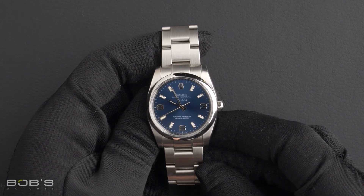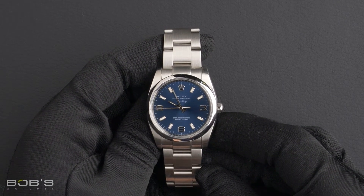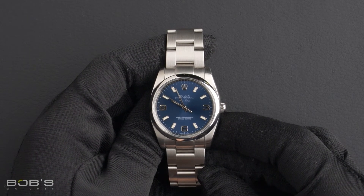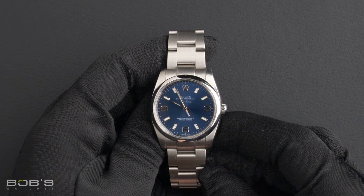The case is 34mm stainless steel with a smooth bezel, has an inner reflector ring engraved with the serial number, as well as a scratch-resistant sapphire crystal, and contains an automatic 3130 movement.